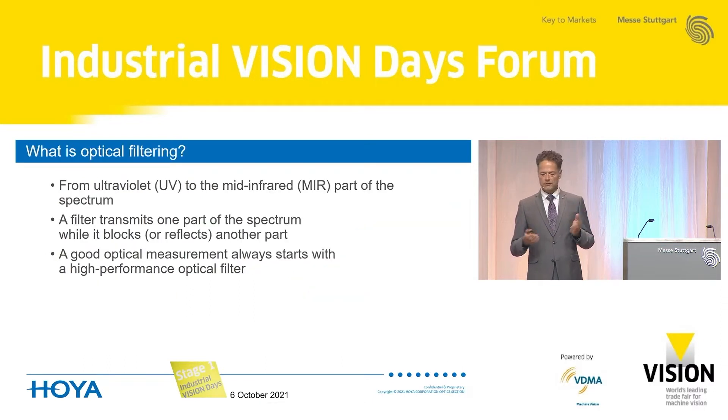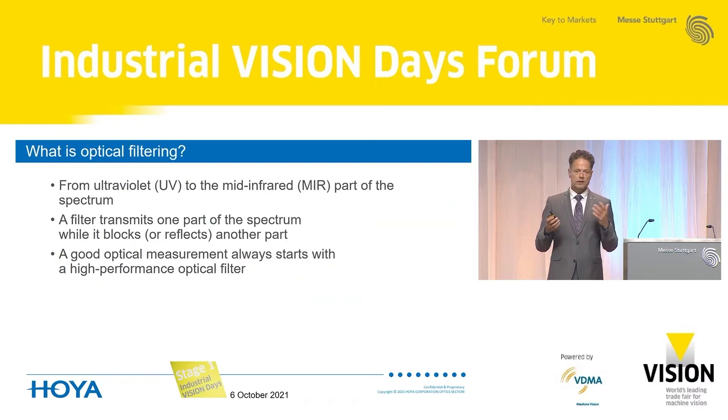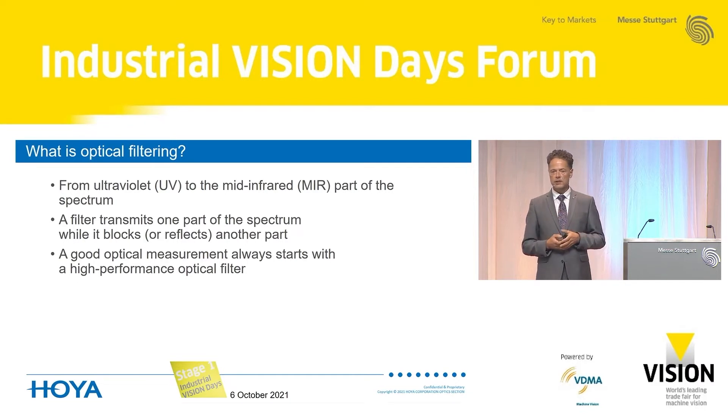So what is optical filtering? Optical filtering is concerned with the electromagnetic part of the spectrum from UV to the mid-infrared. The task of an optical filter is to transmit a certain part of the spectrum and to block another part. From my point of view, a good optical measurement always starts with a high-performance optical filter, and I think that was also clear from the previous presentation.